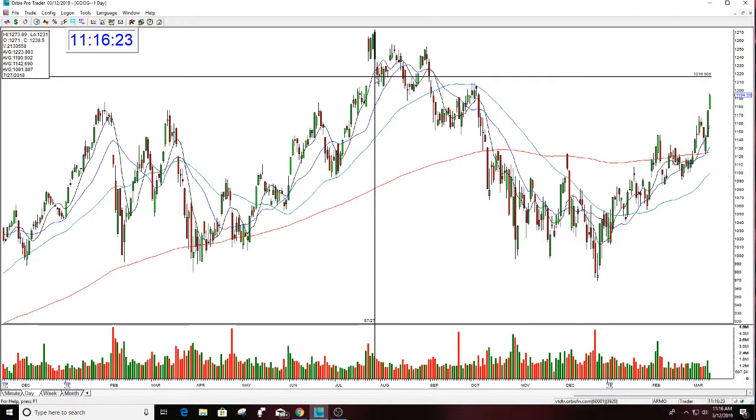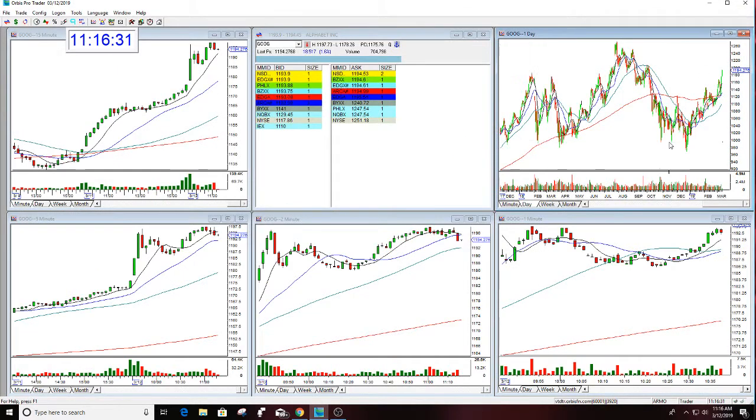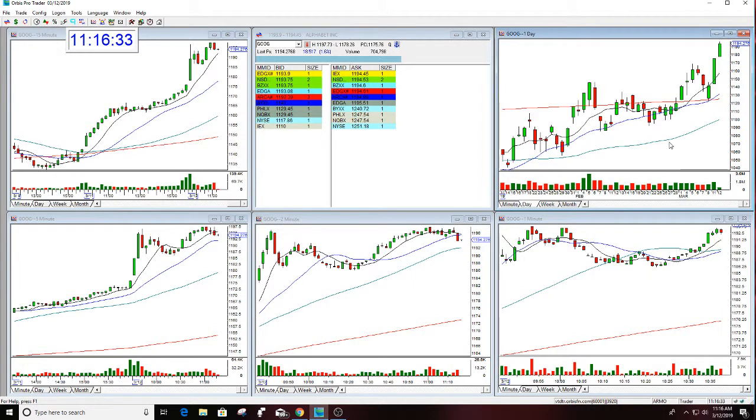Google is really not that far off the highs if you want to think about it. The previous high in Google was $12.73, and although you say that's 70, 80 points away, Google could do that in a millisecond. This looks amazing.